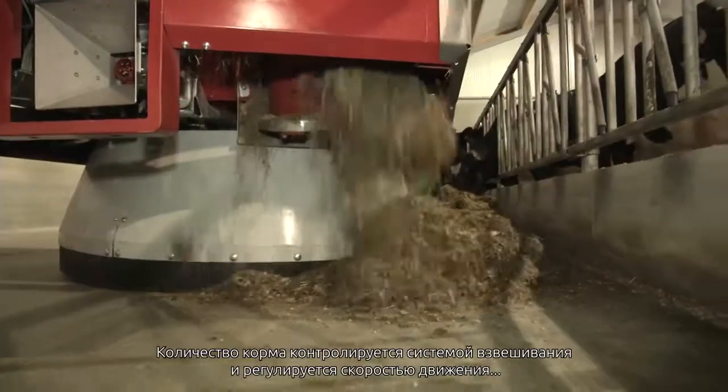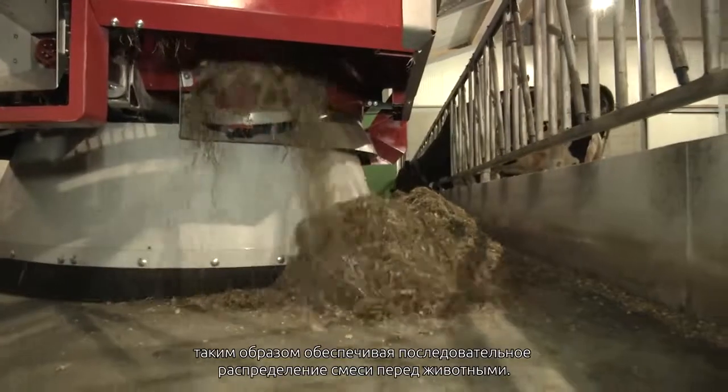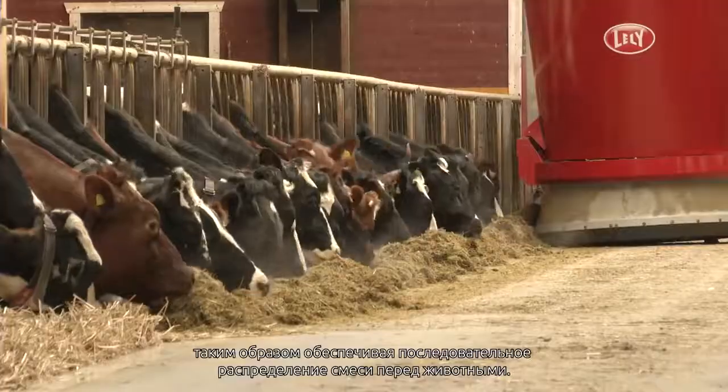The amount of feed will be checked by the weighing system and adjusted by the driving speed, thus ensuring a consistent distribution of mix in front of the cattle.